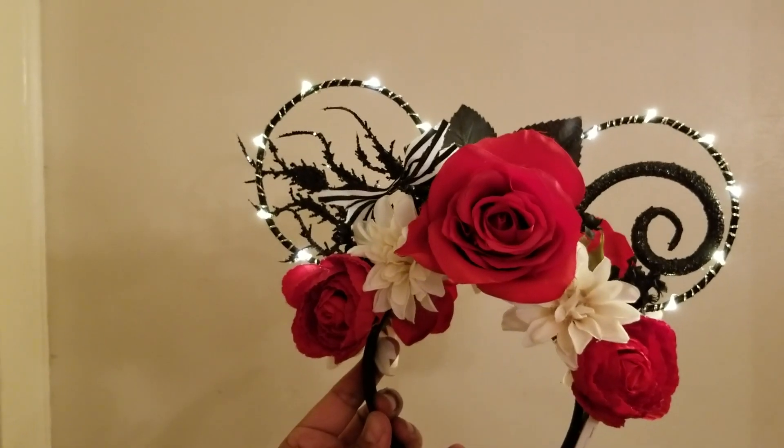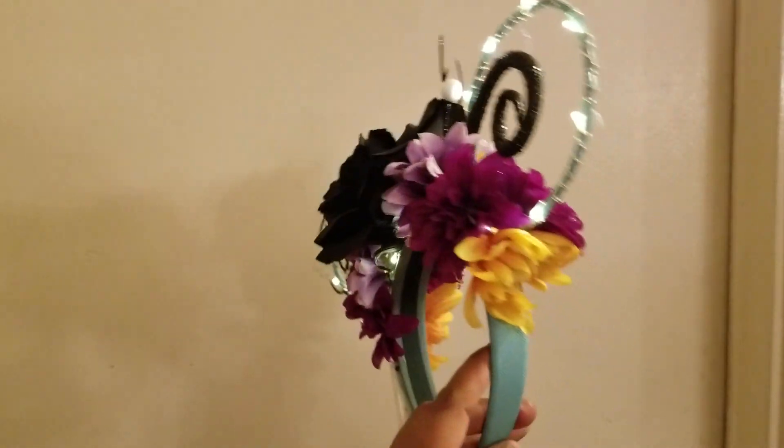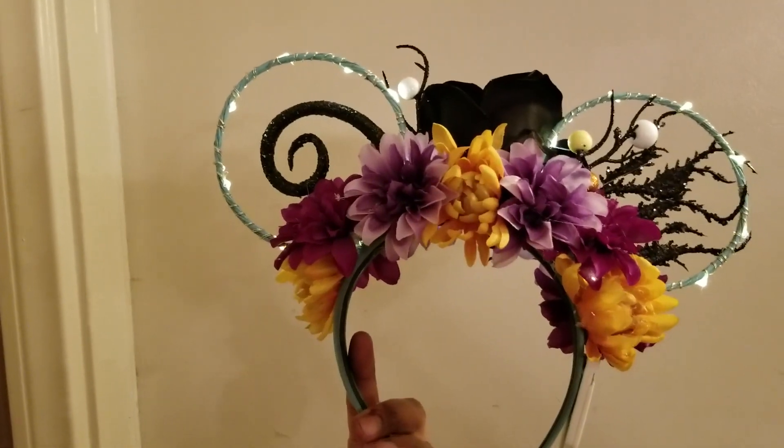They're so pretty with the lights, and we have a Sally-inspired set of ears. They're super pretty!